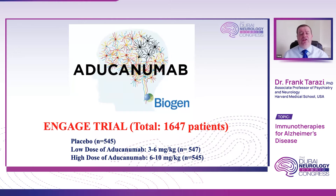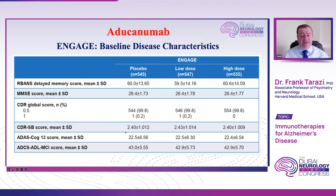The ENGAGE trial is essentially a carbon copy of the EMERGE trial in terms of design, patient enrollment, inclusion criteria, doses of the antibody, and duration. Even at baseline, all scores on the behavioral scales — CDR, ADAS-COG, and MMSE — reflect early stage of disease, either MCI or mild stage of Alzheimer's. These scores are very comparable to those seen in the EMERGE trial, confirming very similar inclusion criteria.